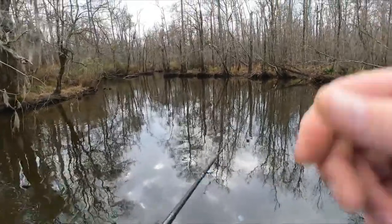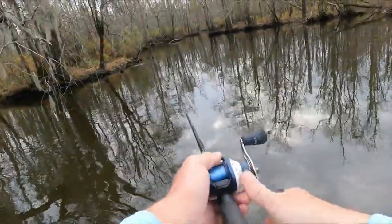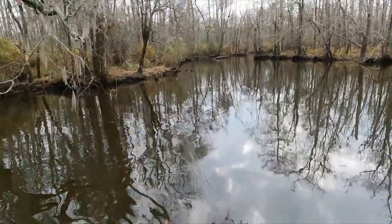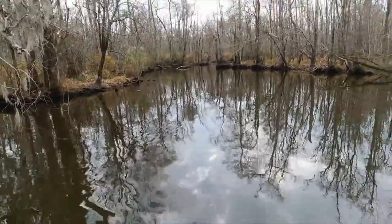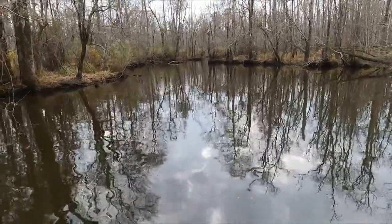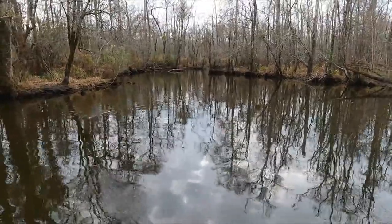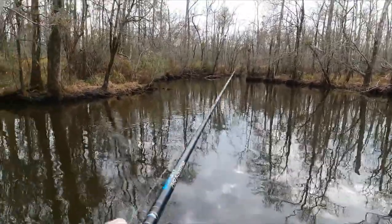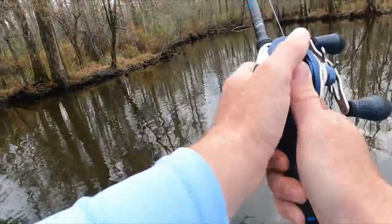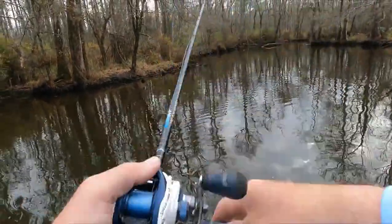We'll see how shallow this creek is — it might be pushed up a little bit further back in there. Keep an eye on the depth. Oh, look at the otters!